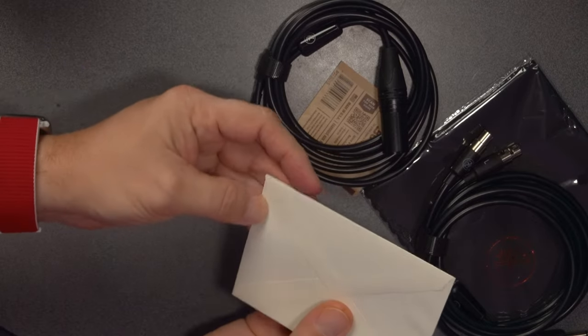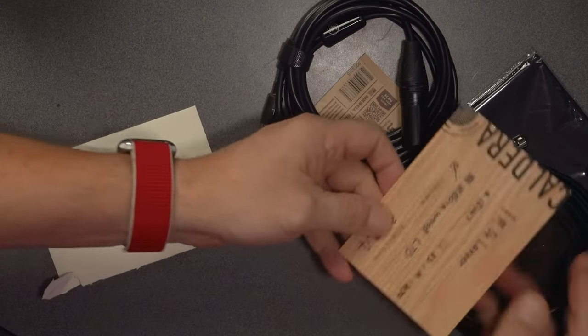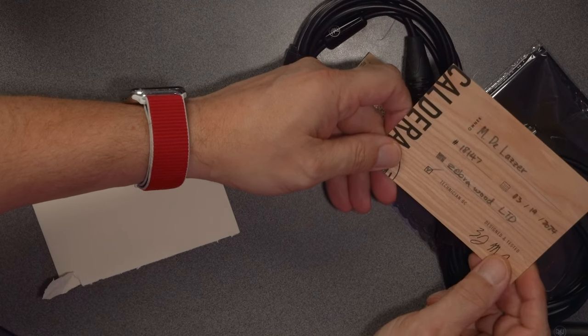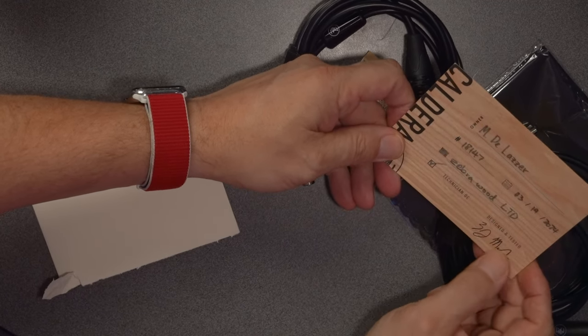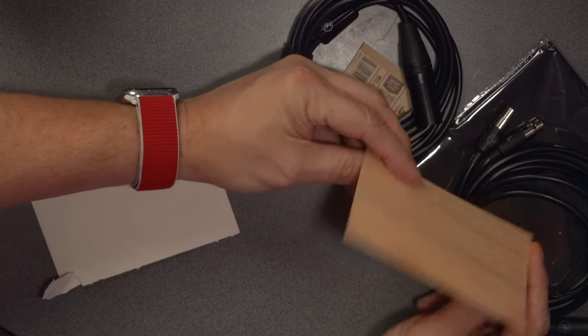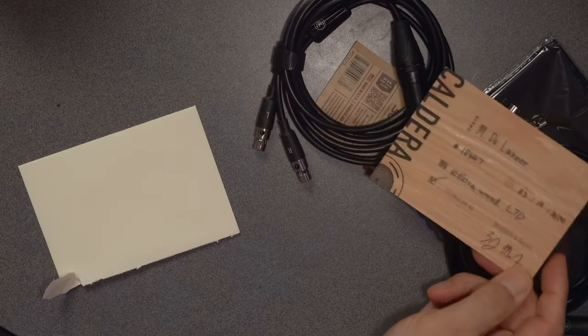There's also a card — they always hand-print them, and this one is sealed and fancy with my name on it. It reads: Zebra Wood Limited, number 319, with the technician listed, and it's signed by Zach. I always love that they print these on a wafer-thin sheet of wood itself. So cool. I think we should give these a listen, just to make sure all is right in the world of Caldera. Let's go to a Director's Garage sound impression.